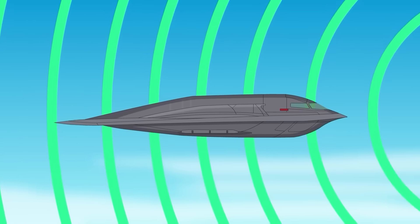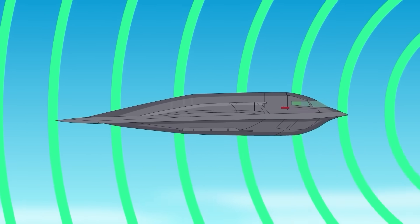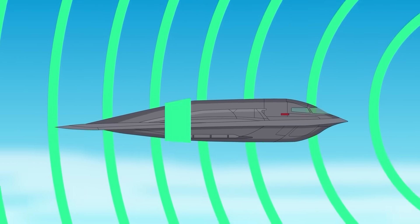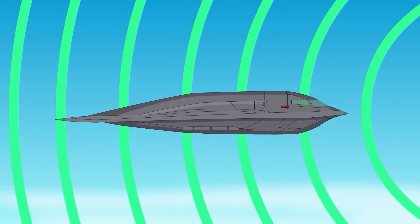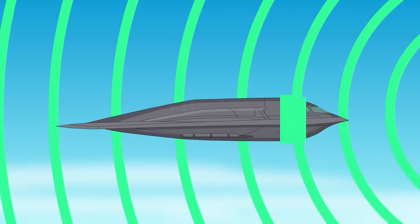The Northrop Grumman B-2 Spirit, introduced in 1989, represents a turning point in military aviation. It is the first heavy bomber in history designed specifically to penetrate sophisticated enemy defenses without being seen. Stealth is not a secondary feature — it is the foundation of its design.